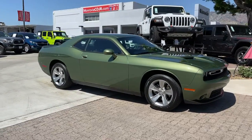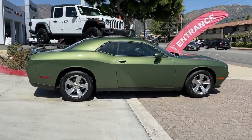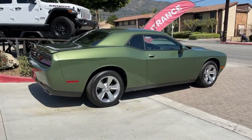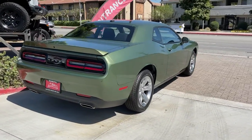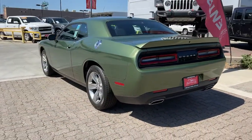Get a feel for the 2022 Dodge Challenger. The Challenger delivers menacing power, controlled handling, advanced cockpit technology, fine craftsmanship, interior comfort, and engineering that prioritizes safety and efficiency.